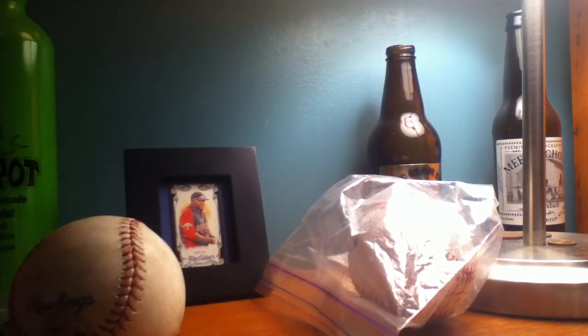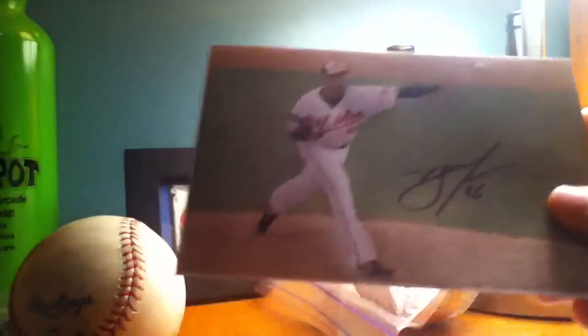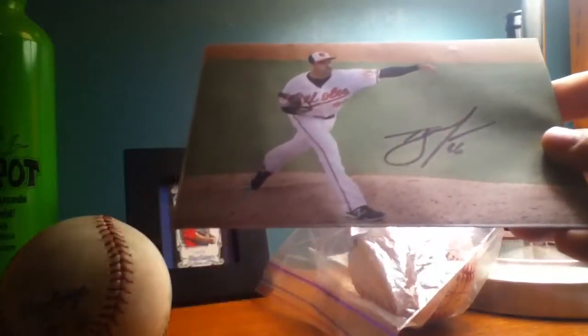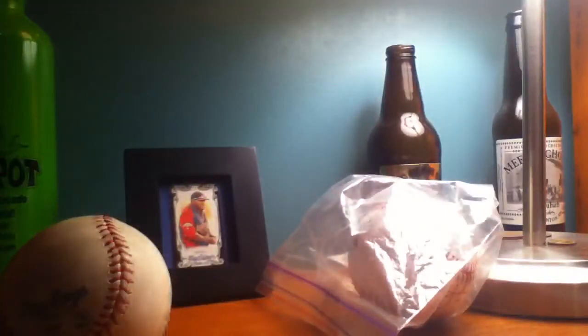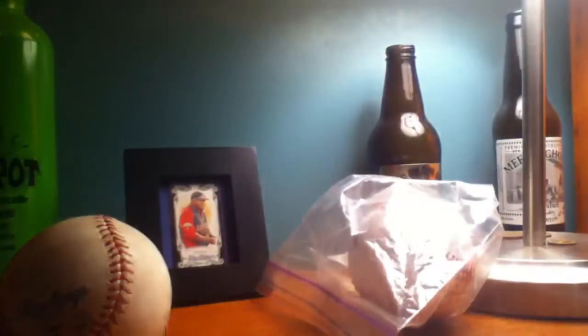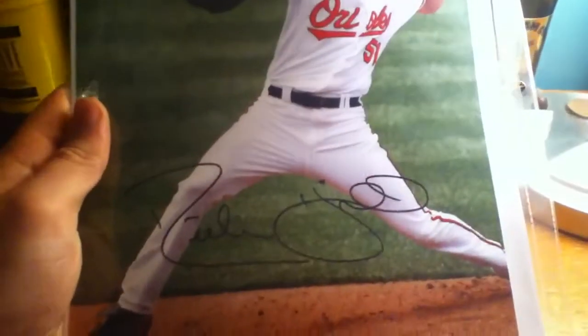I believe that was the 11-20 session. TJ McFarland, and then this Michael Ullman signed at the top there. I bought this 8x10 in the memorabilia room of Rich Hill — that's a little bit hard to see, but there you go. Rich Hill autograph.